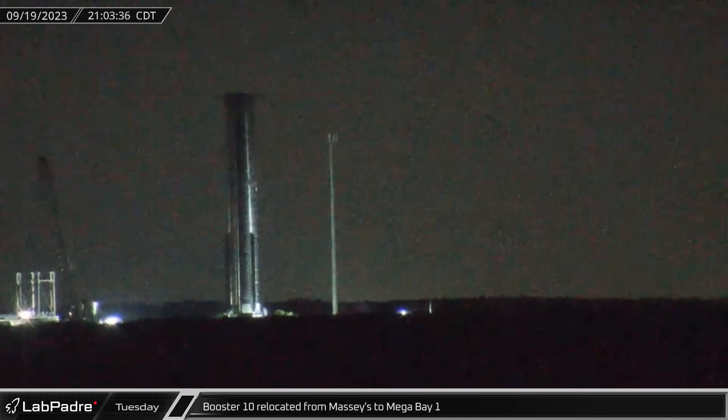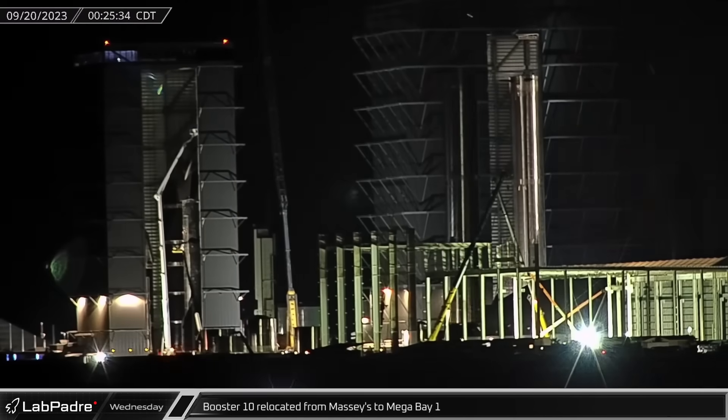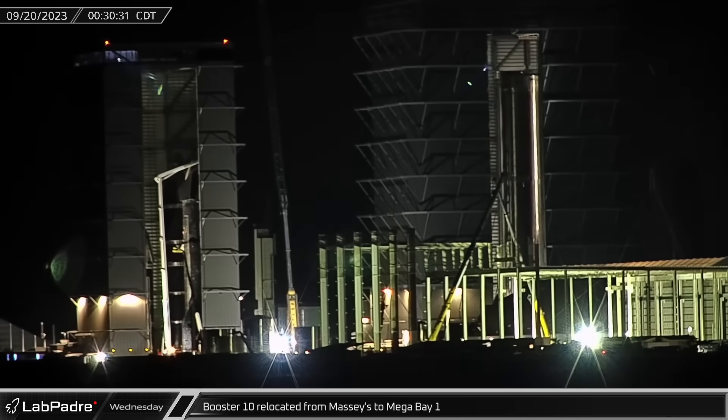After undergoing tank testing and puck shucking, Booster 10 began its rollback from Massey's, heading back to the build site for engines, batteries, and the other remaining systems needed for flight.